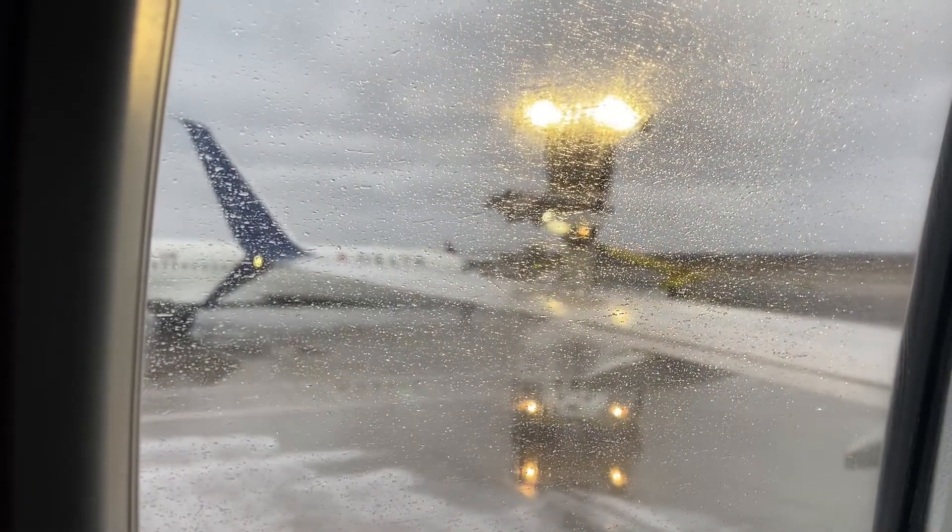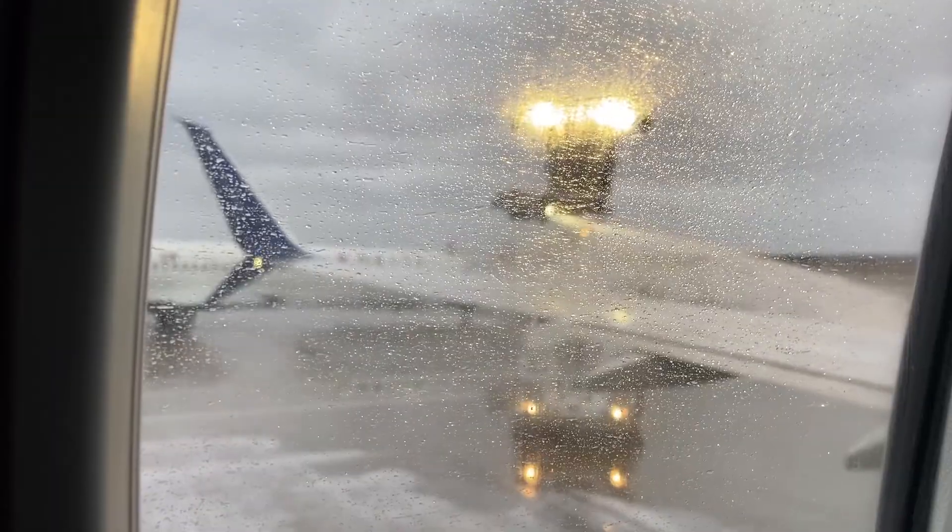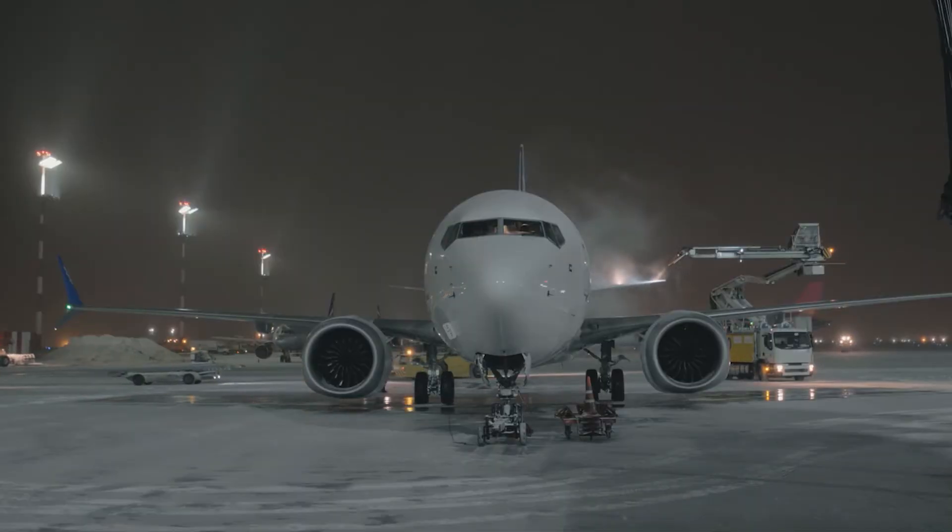When de-icing is required, delays can happen. The process takes time, so when bad weather strikes, there may be many planes lined up waiting for the de-icing trucks. Airports work hard to make this process as efficient as possible by having dedicated de-icing pads available while departures are closely coordinated.